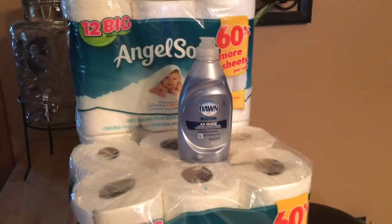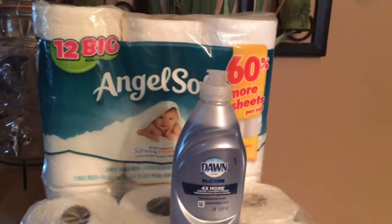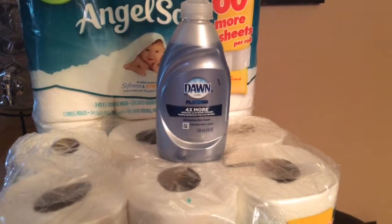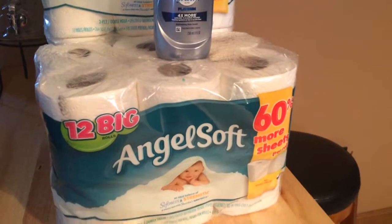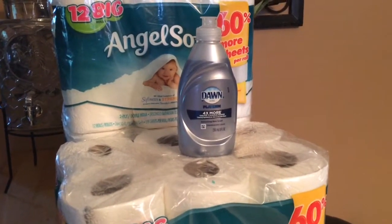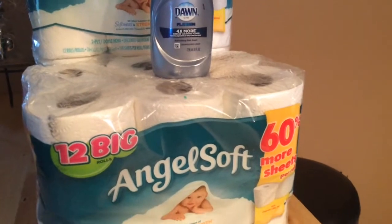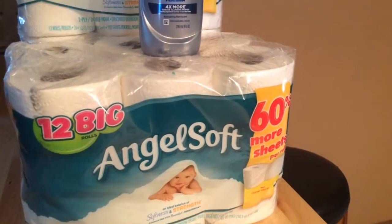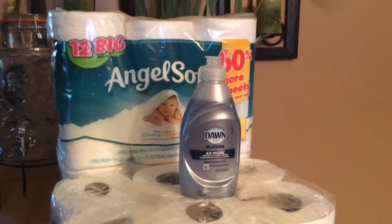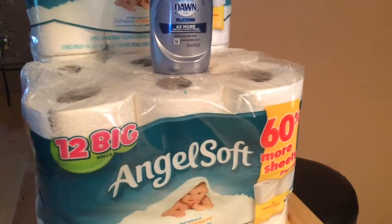Here is what I picked up from CVS. The Angel Soft is on sale — three packages for fifteen dollars, buy three get a five dollar ExtraBuck back. I also had one coupon for a dollar off two packages, so I used that which brought it down to nine dollars. There is also a Saving Star rebate for forty-five cents off one that just came out today.